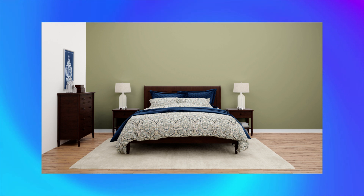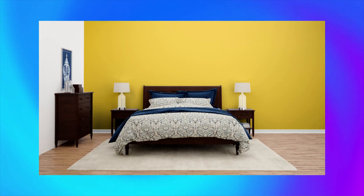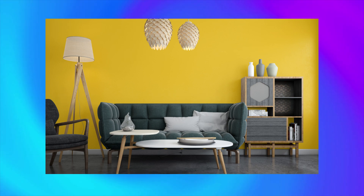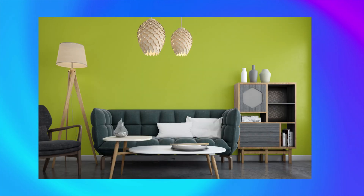Color number 8, Barley Corn, adds a warm and comforting feel to any room. Color number 9, Supernova, shimmers and sparkles, bringing a celestial touch to your home. Color number 10, La Riajack, adds a touch of warmth and sophistication to any space.